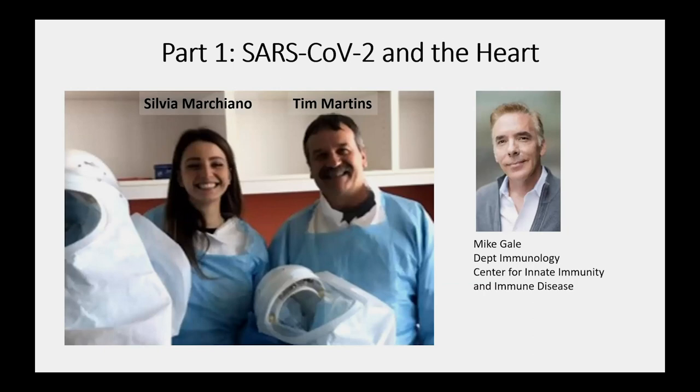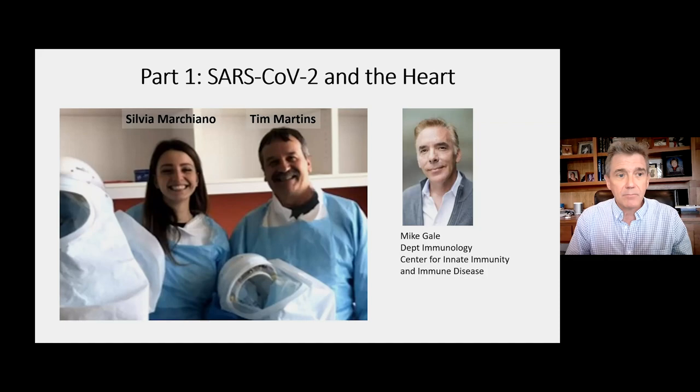Part one is a talk about SARS-CoV-2 and the heart. I want to give a shout out to Sylvia Marchiano, a postdoc from Italy who's been wonderful. Tim Martins is running our high-throughput assays on COVID biology, and this is a collaboration with Mike Gale from our Department of Immunology. Mike is the virologist with expertise in SARS-CoV-2 — we brought the cardiac expertise and he brought the virology.